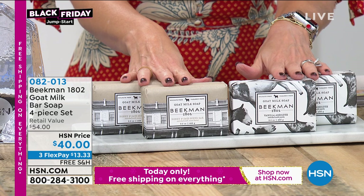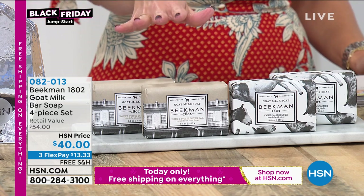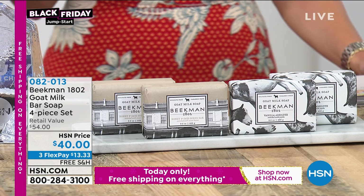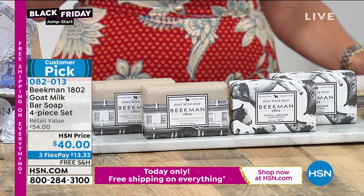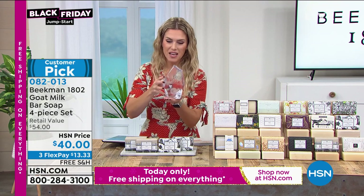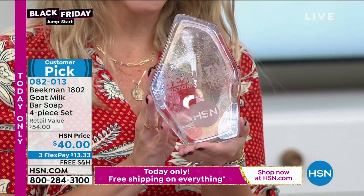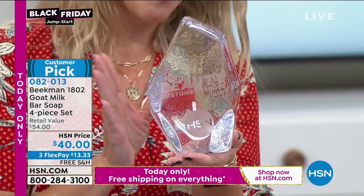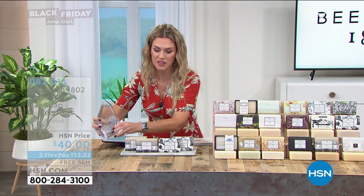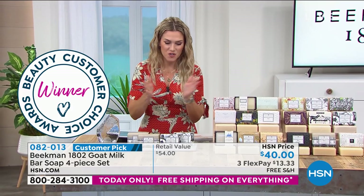We brought in a four-piece collection — you choose your fragrance, but you're getting four full-size bars of triple milled goat milk bars of soap. This has 1,780 reviews, and you voted and made it a customer choice beauty award winner. This is the best body cleanser over all the brands and cleansers we sell here at the network. Congrats to Dr. Brent and Josh for that.